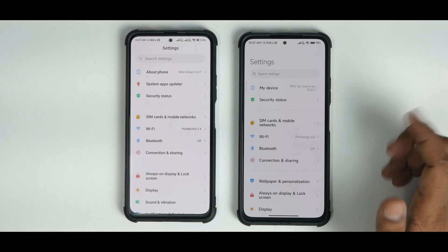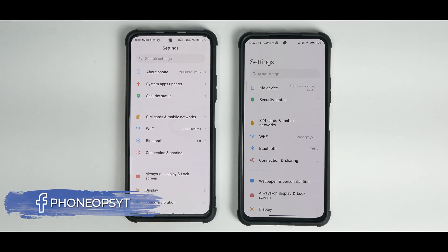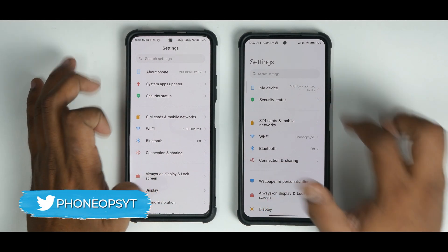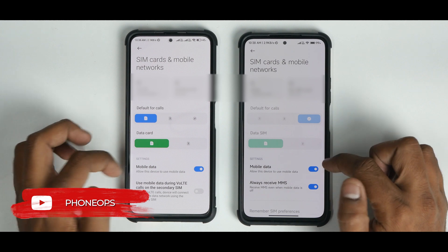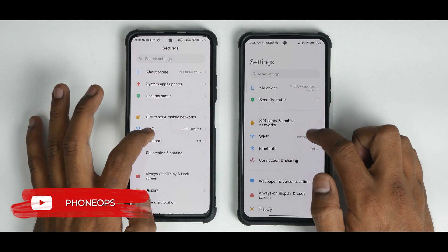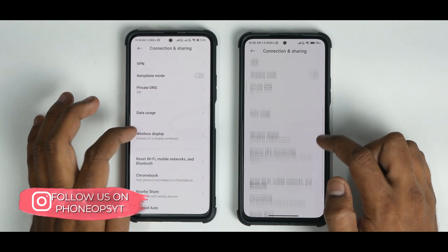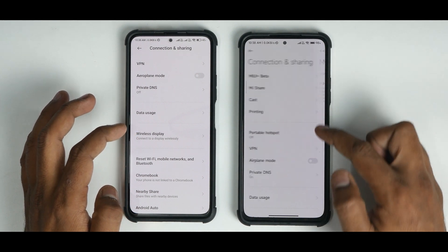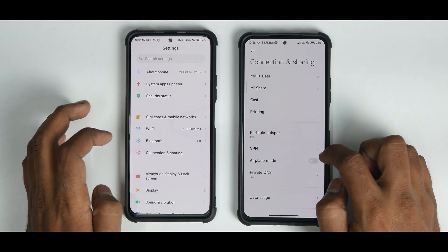Going into settings, one disclaimer: expect a lot of changes when MIUI 13 comes to the global version, as many China stable features may not make it. The system apps updater is missing in MIUI 13. Security status, SIM cards and mobile networks, Wi-Fi, Bluetooth — all are the same. Under connection and sharing, there is MIUI Plus Beta and Mi Share present in MIUI 13 because it is based on the China ROM — those are subtle differences.